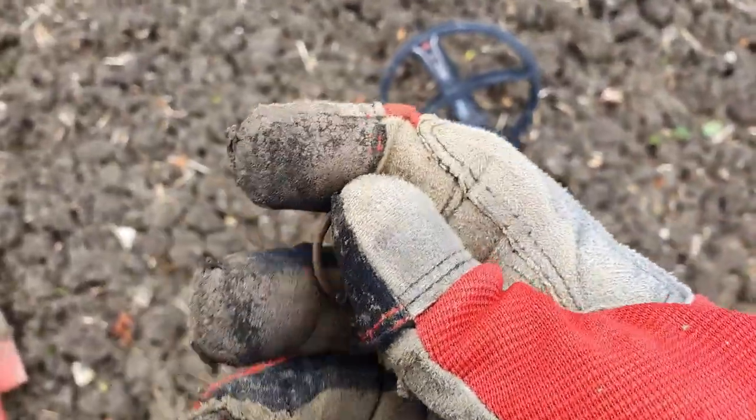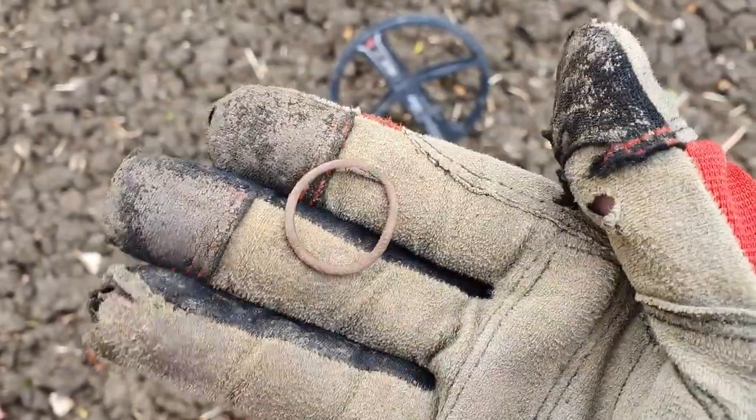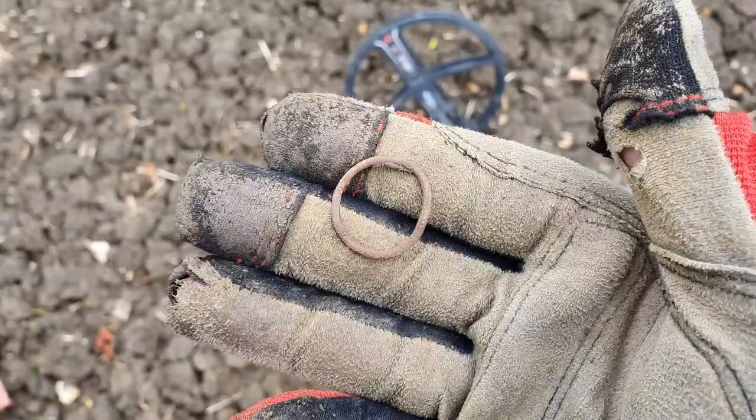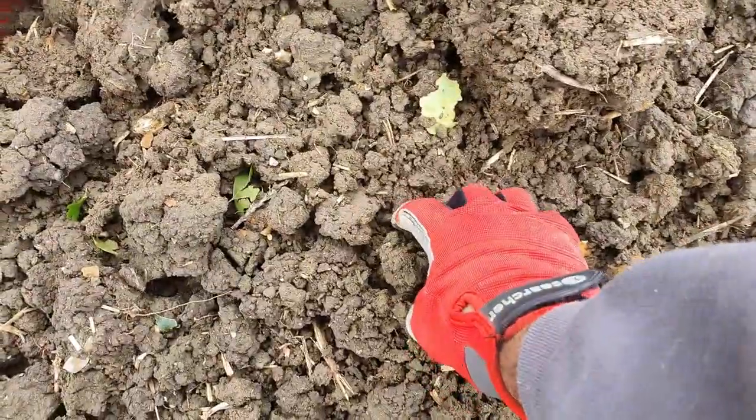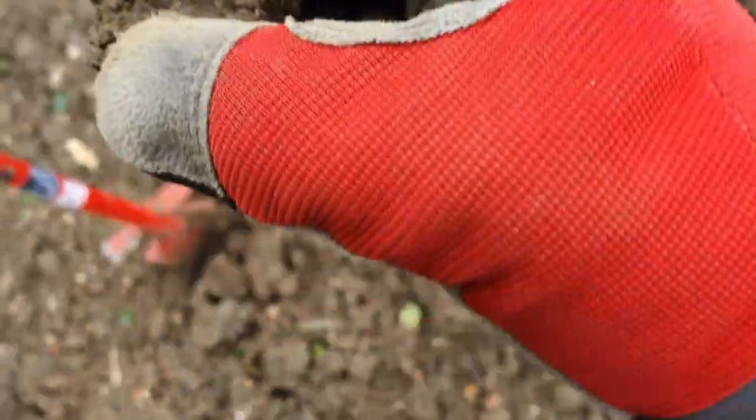There's the first good target guys — a little harness ring. Got excited for a second, thought it was some sort of ring, but it's just a harness ring. All right, see you on the next one.